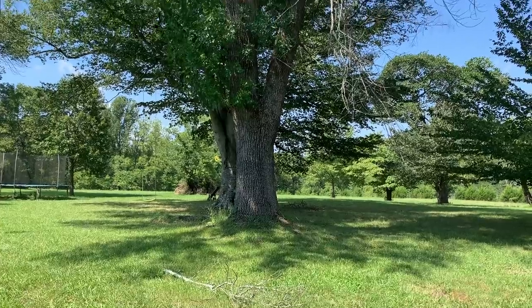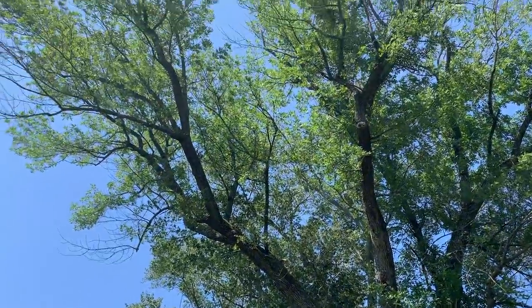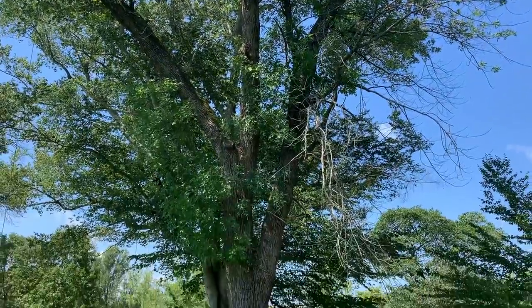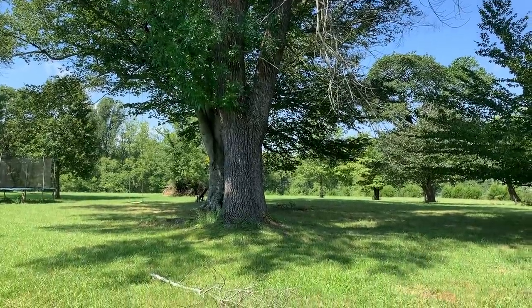The emerald ash borer beetle lays its eggs on the bark, which hatch in seven to ten days. The larvae then bore into the tree, consuming the inner layers of bark where the nutrients and water are transported, and destroy that area, thereby killing the tree.